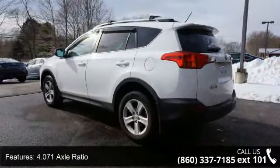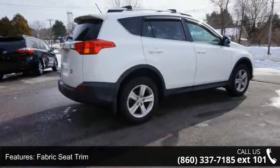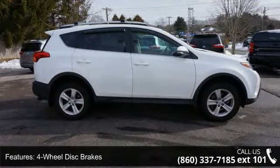4.071 axle ratio, front sport seats, fabric seat trim, four-wheel disc brakes, six speakers, air conditioning, electronic stability control, front bucket seats, front center armrest, and spoiler.